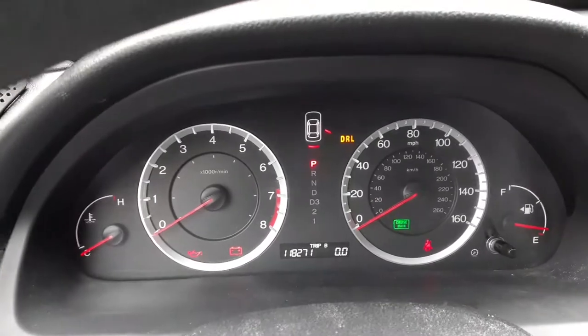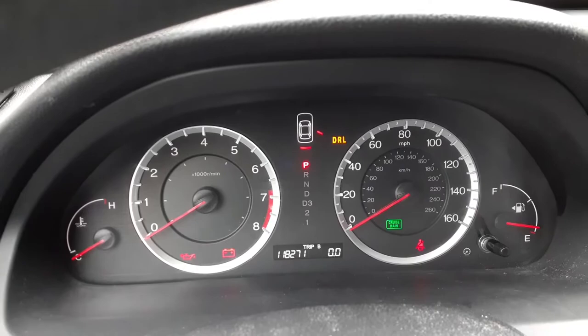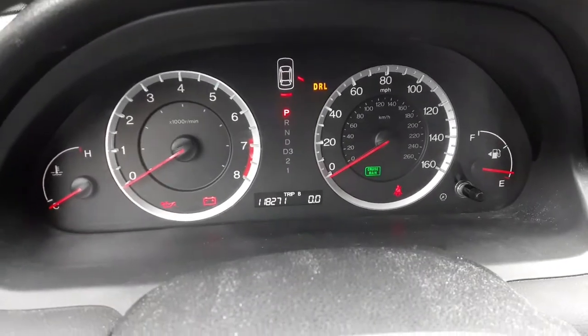Let's get in this thing. Speedo reads 118,271 miles. It does have VSA.